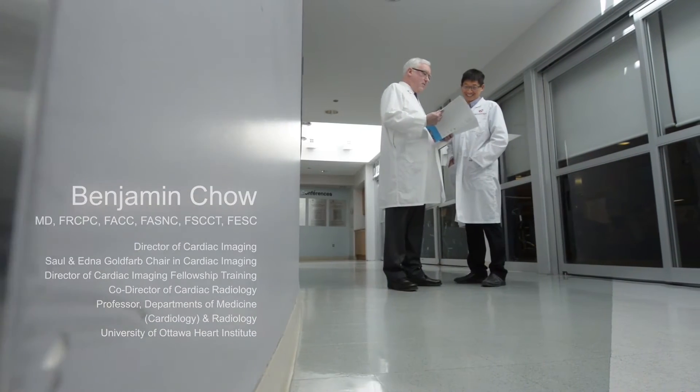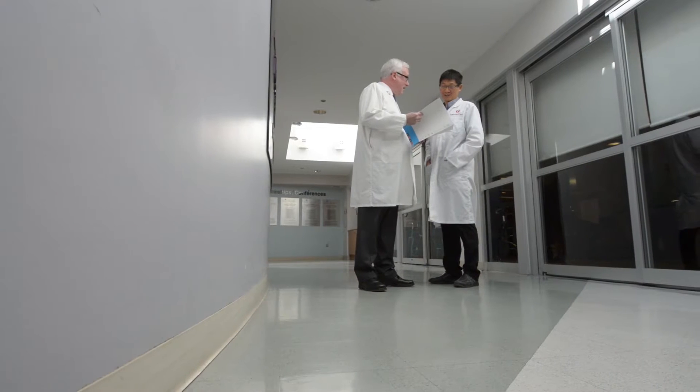My name is Benjamin Chow. I'm a cardiologist at the University of Ottawa Heart Institute and the director of cardiac imaging at the Heart Institute. My areas of interest are non-invasive imaging, which include nuclear cardiology, cardiac PET, and cardiac CT.